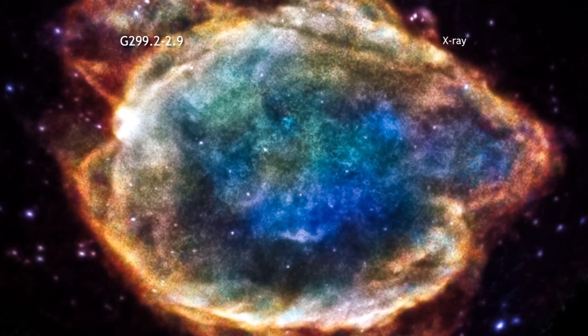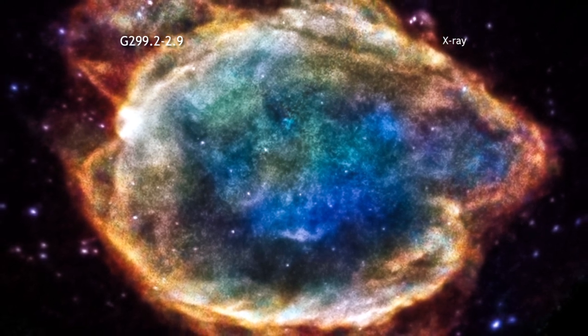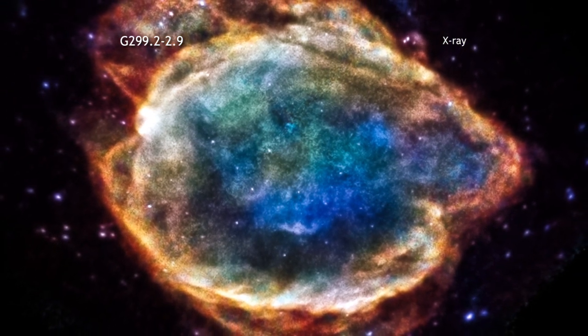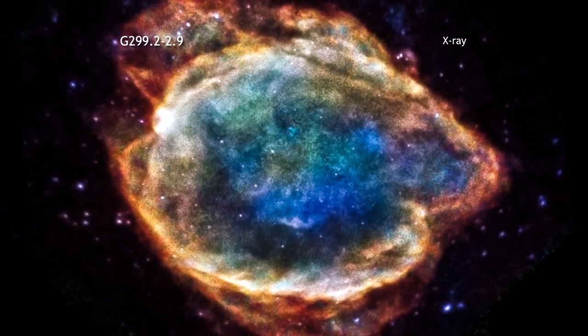The supernova remnant called G299.2-2.9, or G299 for short, is no exception. This new Chandra image of G299 shows a beautiful and intricate structure in the expanding remains of the shattered star.